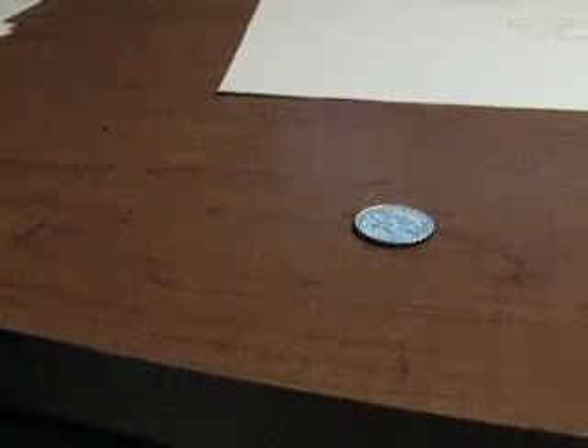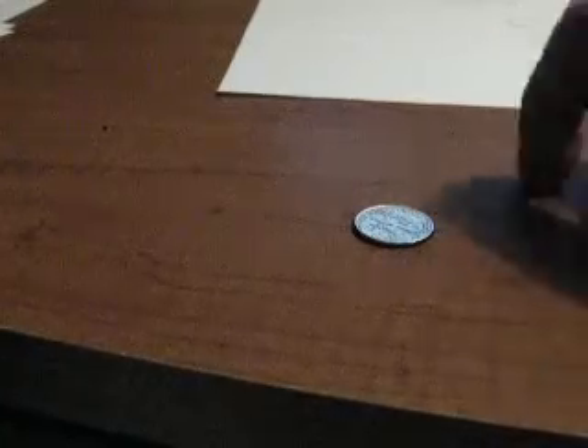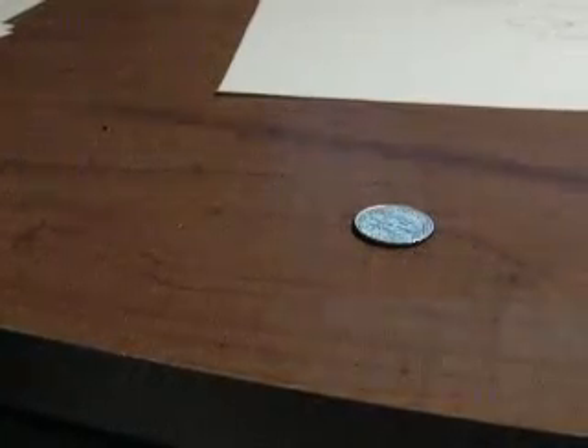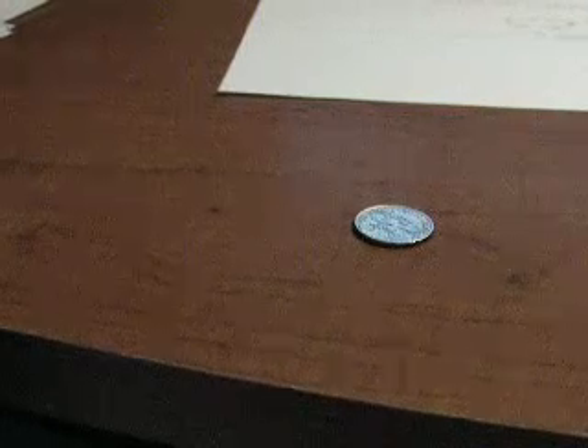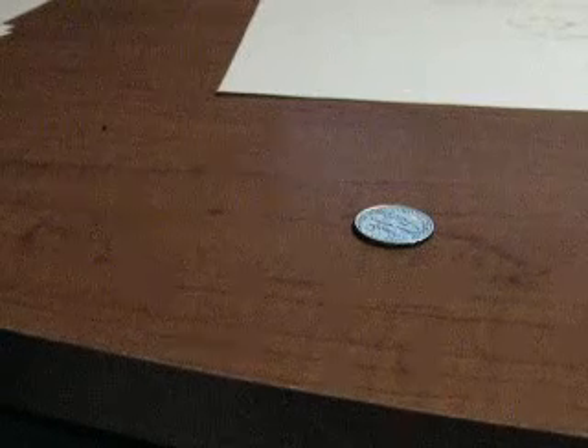Just to let you know, all matter in the universe — including you, including this desk, including the ruler, the pen, everything around me — the vast majority of it is empty space. Pretty much everything that you see is nothingness. Most of it is empty space.